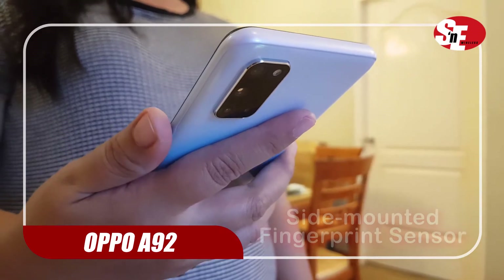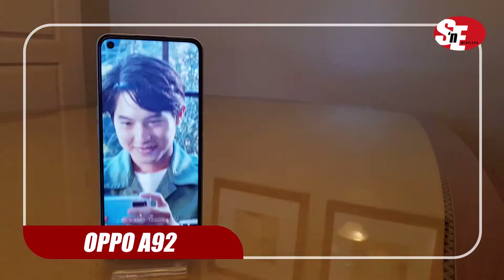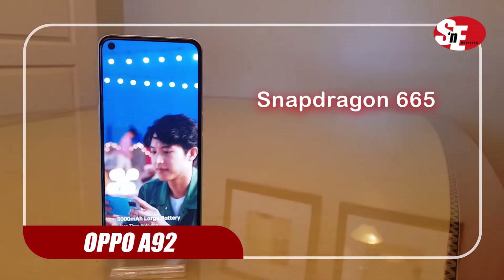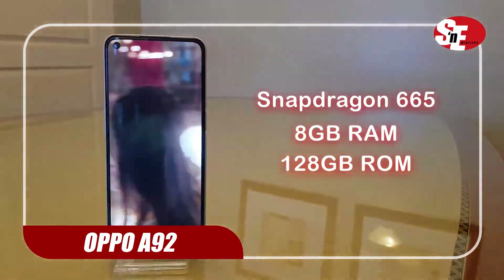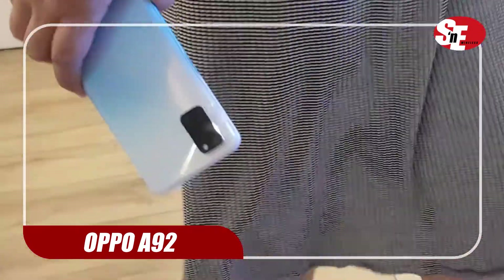Unlock this phone through its side-mounted fingerprint sensor. Powered and backed by Snapdragon 665, an 8GB RAM, and 128GB of internal storage — it's no surprise that the A92 can handle anything.